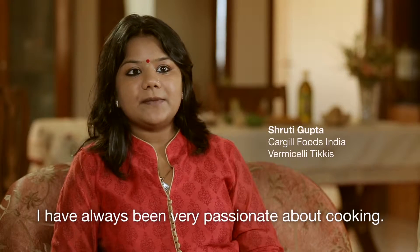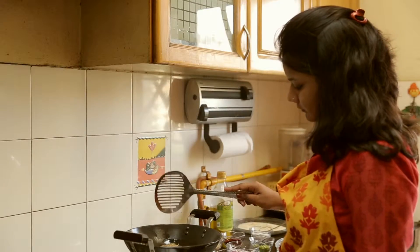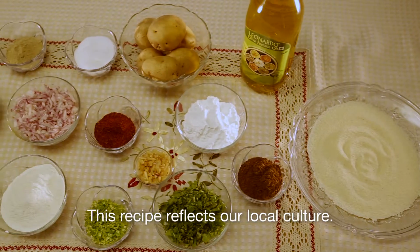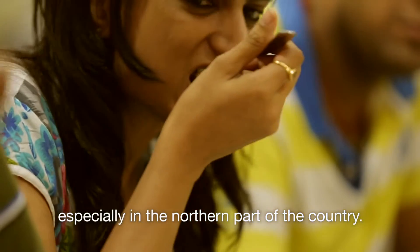I have always been very passionate about cooking. Cooking is actually very rejuvenating. This recipe reflects our local culture. People in India are very fond of aloo tiki, especially in the northern part of the country.